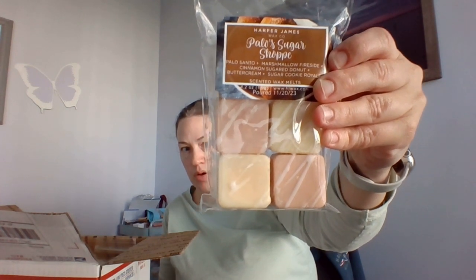Then I got Palo's Sugar Shop: palo santo, marshmallow fireside, cinnamon sugar donut, buttercream, and sugar cookie royale. I don't need any more palo blends either, but this is really good — you get a lot of palo santo. It's similar to Donut Shop Palo from Beth's Lavender and Speckles, but this one is definitely heavier on palo. You get a very light hint of cinnamon and a little bit of the buttercream.